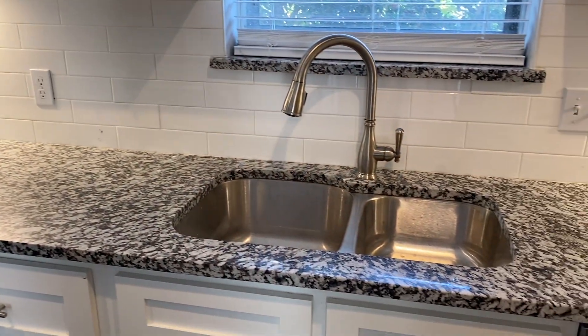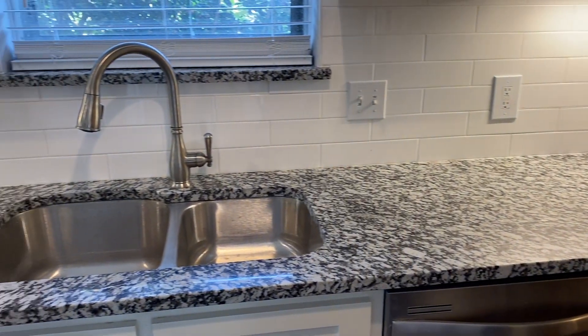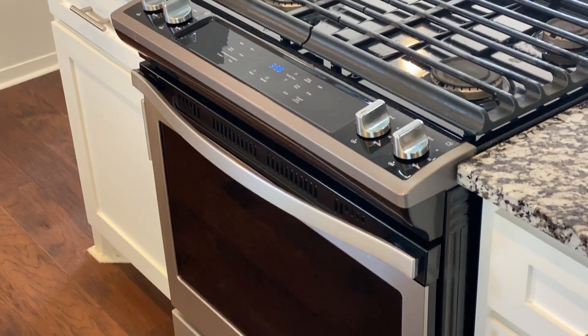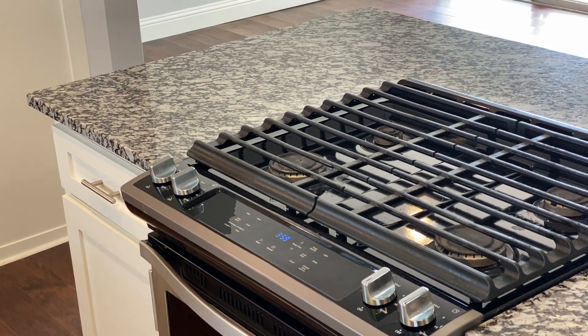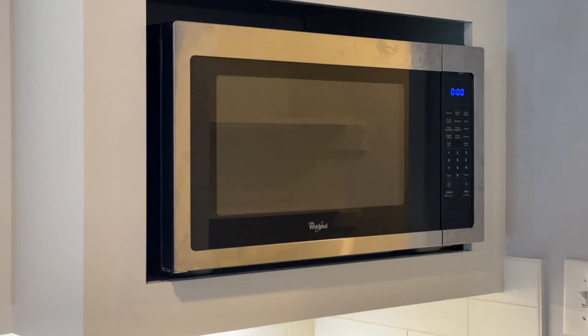A new undermount sink, new garbage disposal, beautiful new backsplash, level one granite countertops, all brand new Whirlpool stainless steel appliances including a gas oven with four burners, a new Whirlpool dishwasher, and microwave.